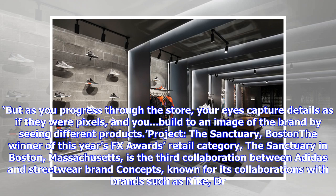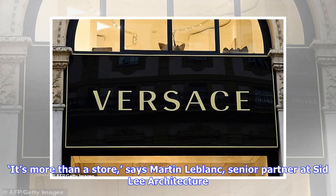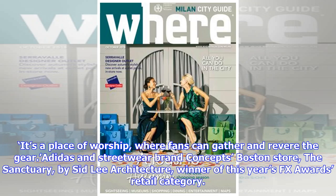Project: The Sanctuary, Boston — the winner of this year's FX Awards retail category. The Sanctuary in Boston, Massachusetts, is the third collaboration between Adidas and streetwear brand Concepts, known for its collaborations with brands such as Nike, Dr. Martens and Birkenstock. The name says it all: this is where consumers are encouraged as much to venerate the brand as buy it. 'It's more than a store,' says Martin LeBlanc, senior partner at Sid Lee Architecture. 'It's a place of worship, where fans can gather and revere the gear.'